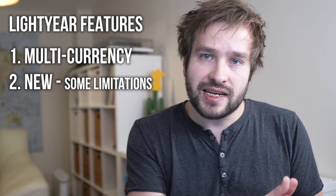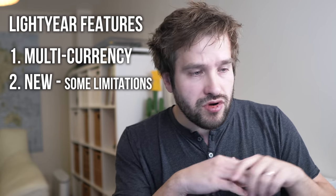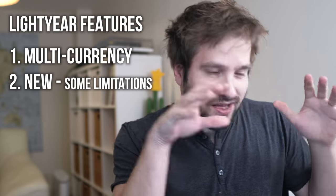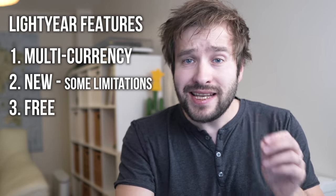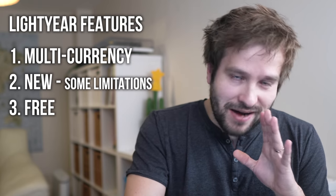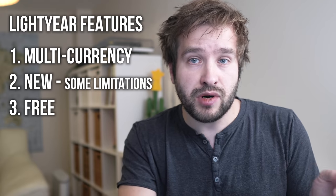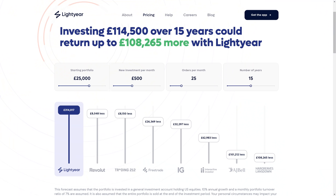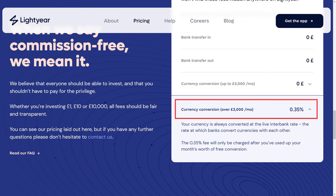They also don't currently have any funds or index trackers, and you cannot get an ISA. There are also limitations on order types — you can only currently do market orders, can't do any other kind of orders, and can't trade anything other than shares. I'm guessing all of these things will improve over time. The amazing thing is that the app is completely free to use. The only fee is a 0.35% foreign exchange fee if you want to exchange more than £3,000 per month — so if you're not putting in more than that, it will be 100% free.